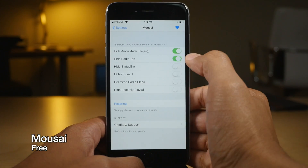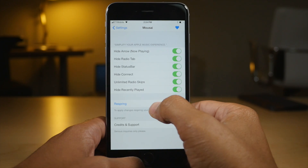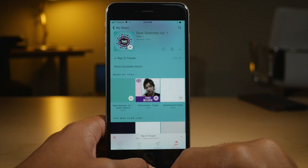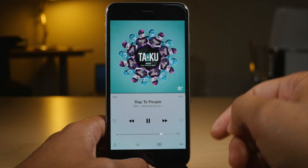Mosai is very similar to Music Mod, except it's not as verbose. There are just a few little switches here for things like hiding the arrow, hiding the radio tab, hiding the status bar, et cetera. It's nice to know that you have this tweak available to you.